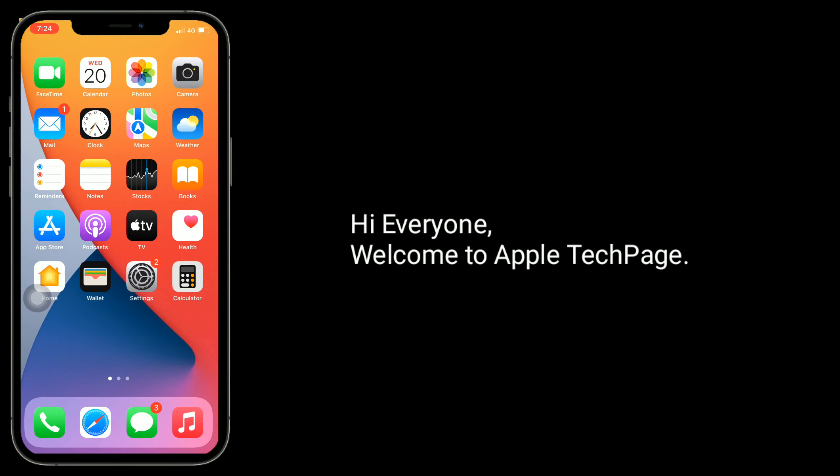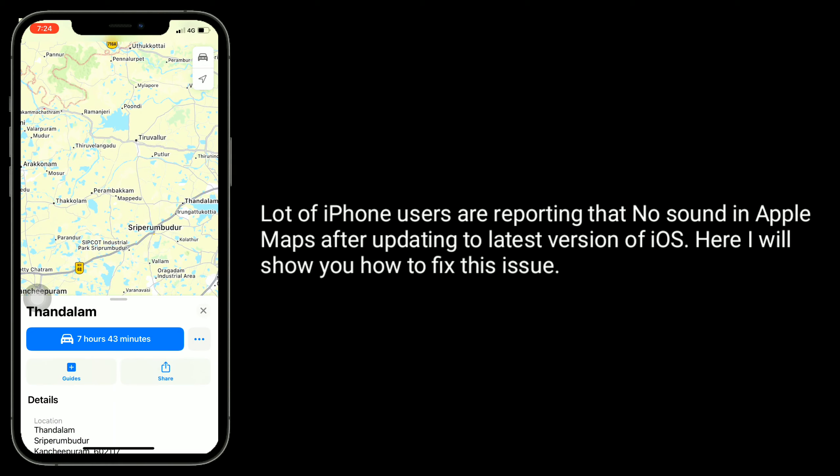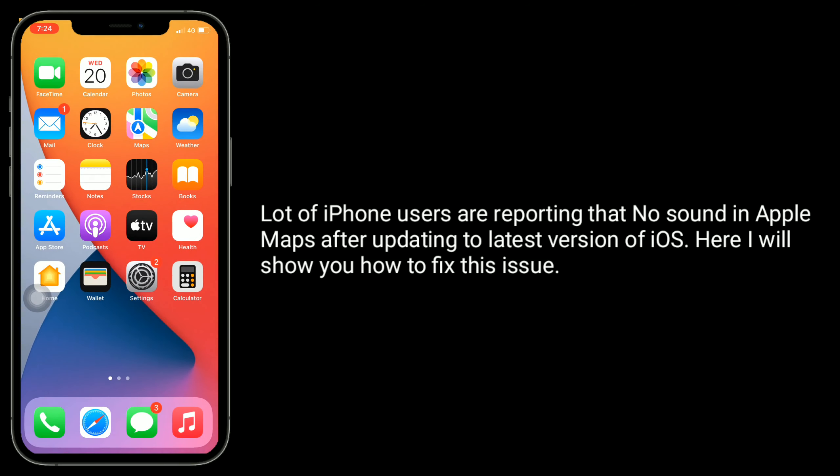Hi everyone, welcome to Apple Tech page. A lot of iPhone users are reporting no sound in Apple Maps after updating to the latest version of iOS. Here I will show you how to fix this issue.